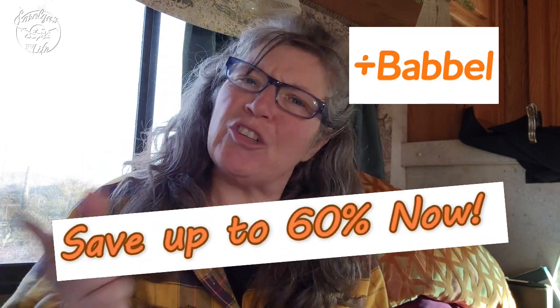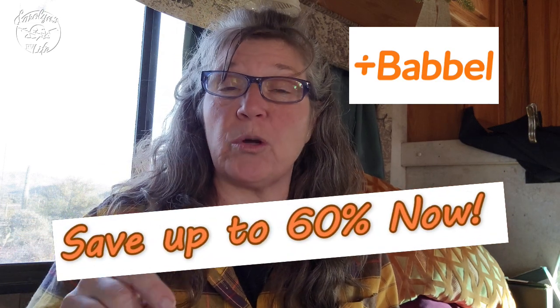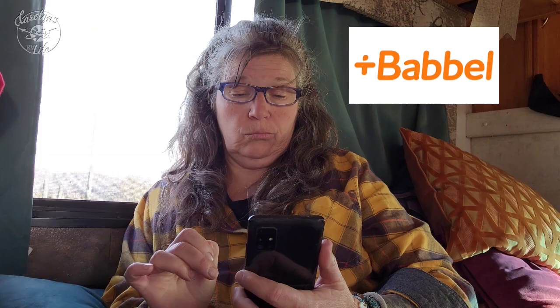I've been doing 10 minute lessons here and there, and I'm excited about going to Mexico and putting it to the test. As the sponsor of today's video, Babbel is giving any of my audience members who want to learn a new language — tell me what language you want to learn and why in the comments below! If you're serious about it, you can get up to 60% off your subscription by using the link in the video description. That's a great deal if you want to learn a new language, whether you have travel plans or just want to exercise your brain.